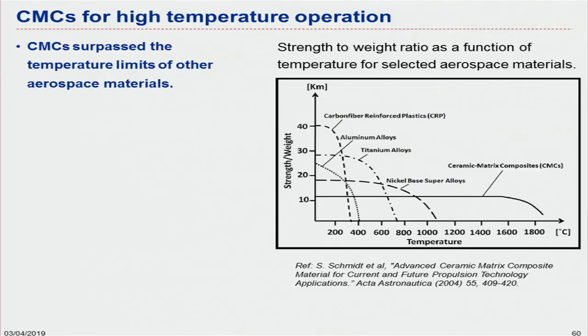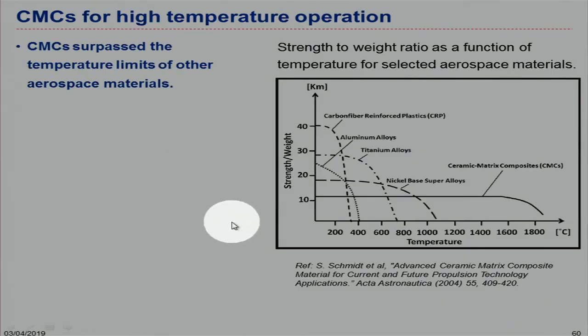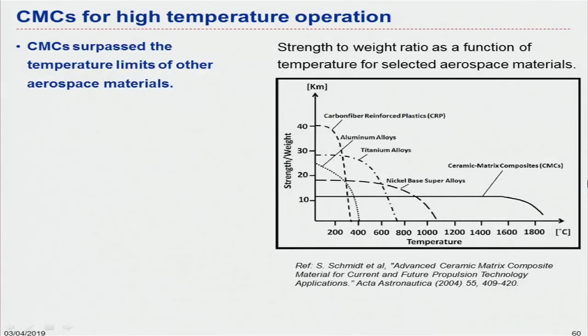If you look at the strength versus temperature diagrams carefully, you can see the performance of CMCs compared to alloys. For aluminium and titanium alloys, we can't work with them at elevated high temperatures. Ceramic matrix composites, although they might not have the same peak strength as some alloys, can still work at high temperatures with a reasonable strength level.